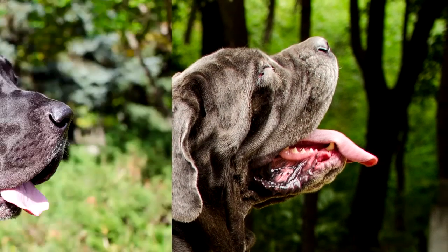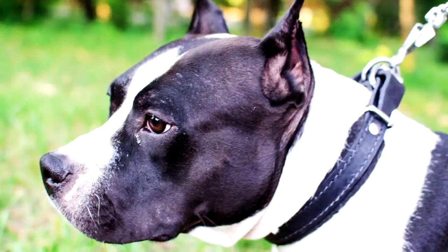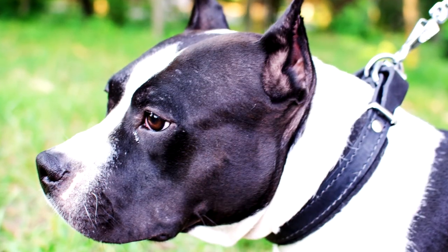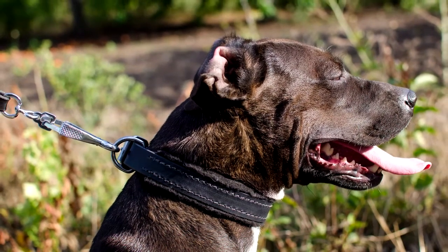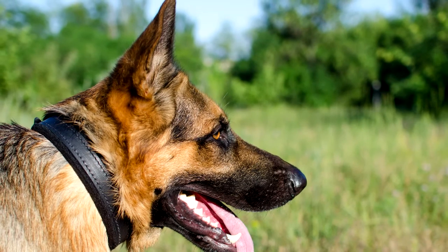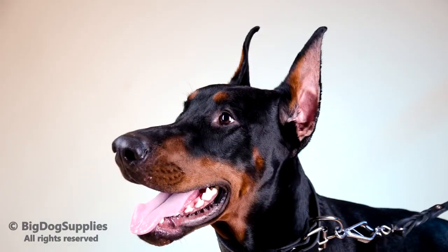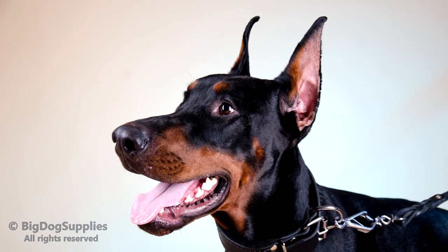This padded leather collar is made to serve your dog for many years to come.